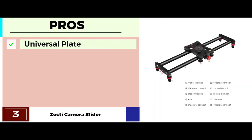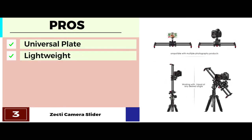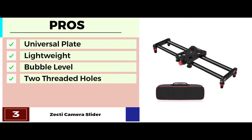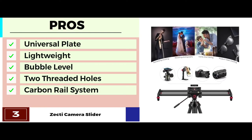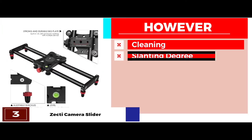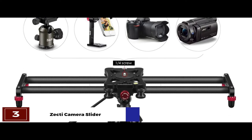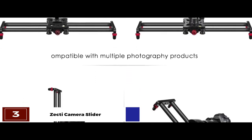Its pros are: a universal plate is added to hold most DSLRs, it's extremely lightweight which allows for greater portability, a bubble level is included to indicate any slanting position, it has two threaded holes at each of its ends for better mounting, and it comes with a double interior carbon rail system for more stability. However, it requires relatively more cleaning, and the slanting degree angle is hard to master. The bottom line is, it's the best budget camera slider. It comes with four precision bearings and it offers stability and smooth, quiet movement.